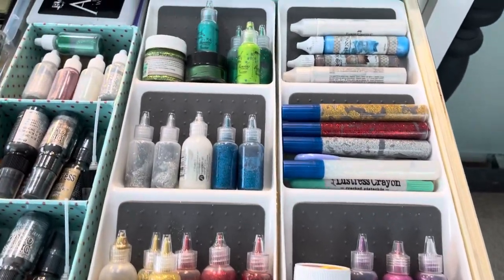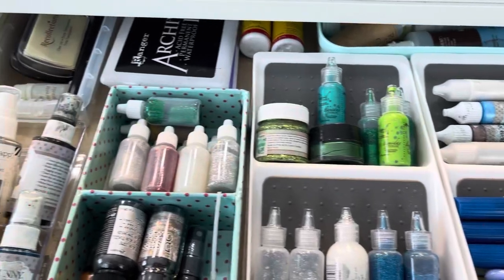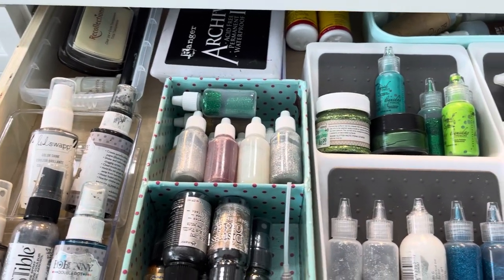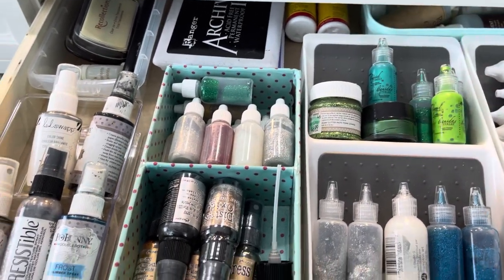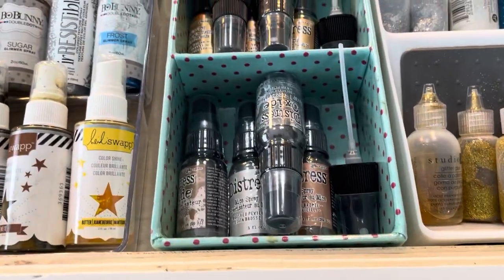Glitter glues, my Distress crayons. My big black ink pad, my refills for my ink pads. My Distress sprays.